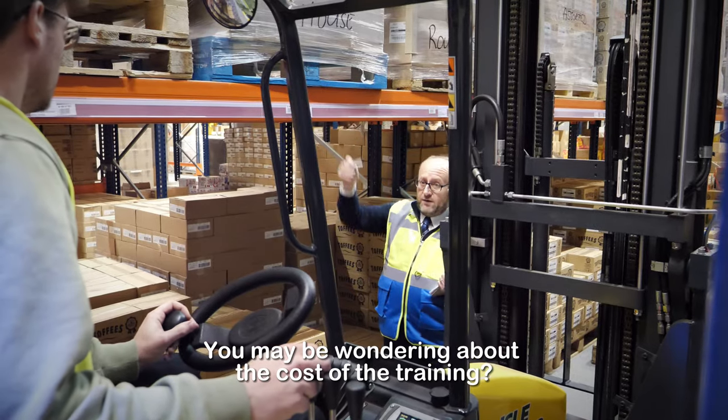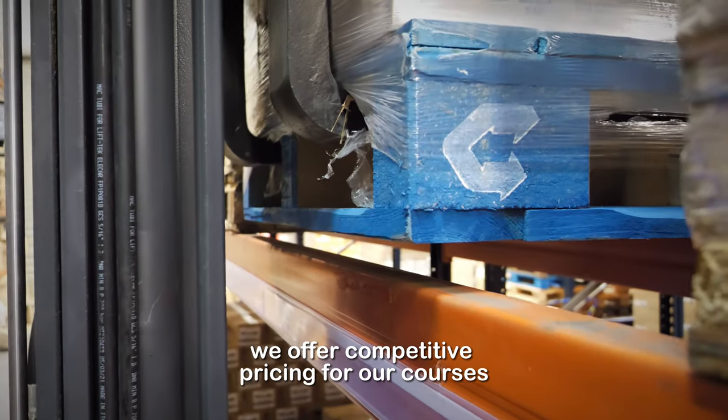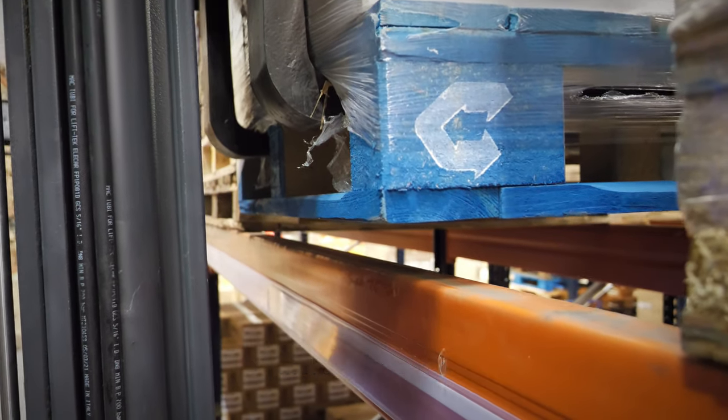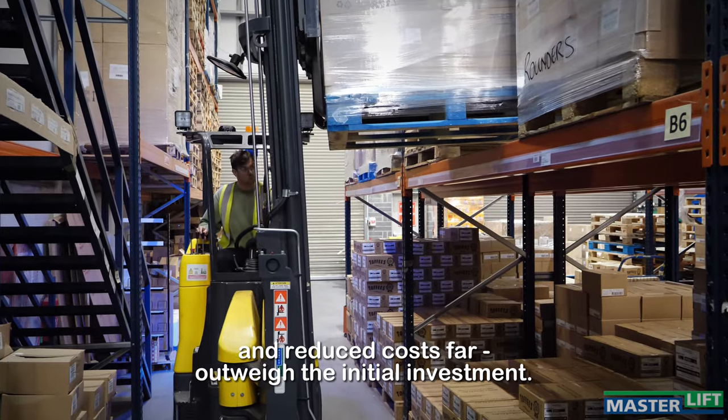You may be wondering about the cost of the training. At Masterlift we offer competitive pricing for our courses, and we believe that the benefits of our training — increased safety, improved efficiency and reduced costs — far outweigh the initial investment.